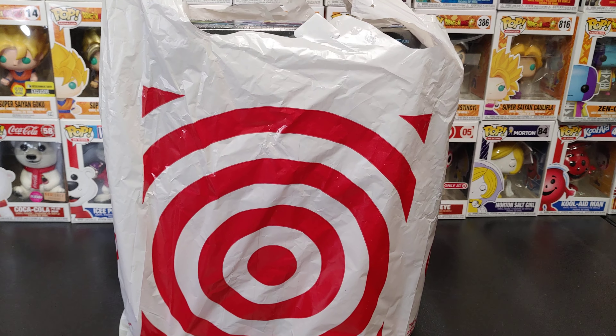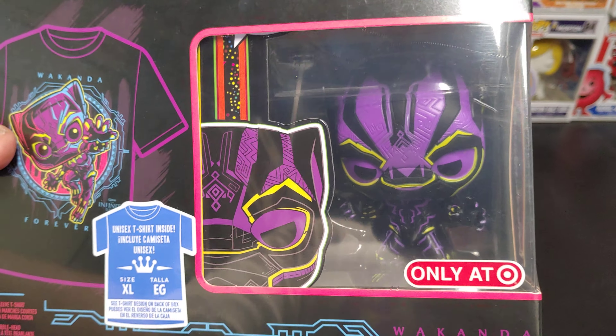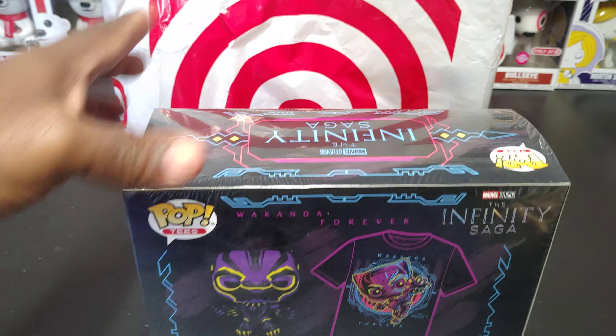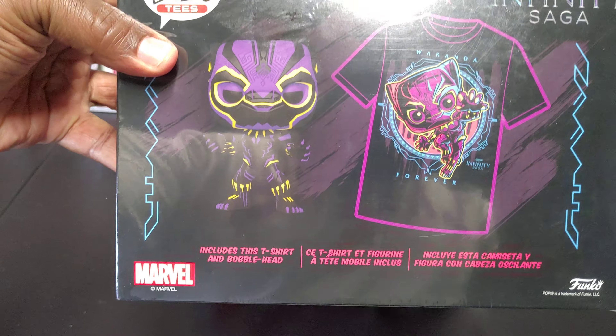Y'all can see I did a little shopping at Target — got that bullseye right there. They must have just put this out because they only had one: the black light Pop Tee — Black Panther. I don't really know what the box number is, but I finally got this black light Black Panther. I'm not gonna open it. As you can see, it's extra large — trying to lose some weight so I can fit it. Pretty big box. I'm gonna add this to my black light collection.